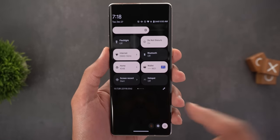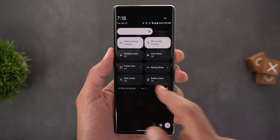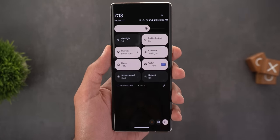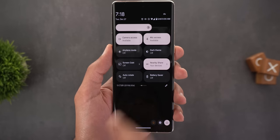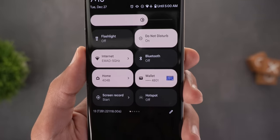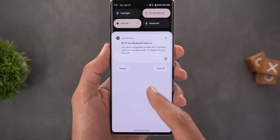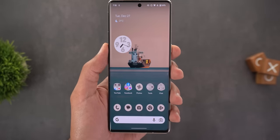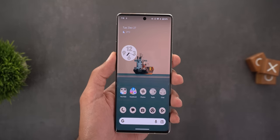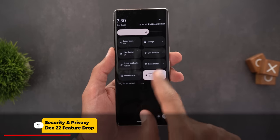If I turn off Bluetooth while activating airplane mode, the next time I activate airplane mode it will not keep Bluetooth turned on. Let's turn Bluetooth back on and activate airplane mode again — as you can see, Bluetooth is now off and it didn't turn on like last time. This is a neat feature that saves you from repeating the same action every time you activate airplane mode.